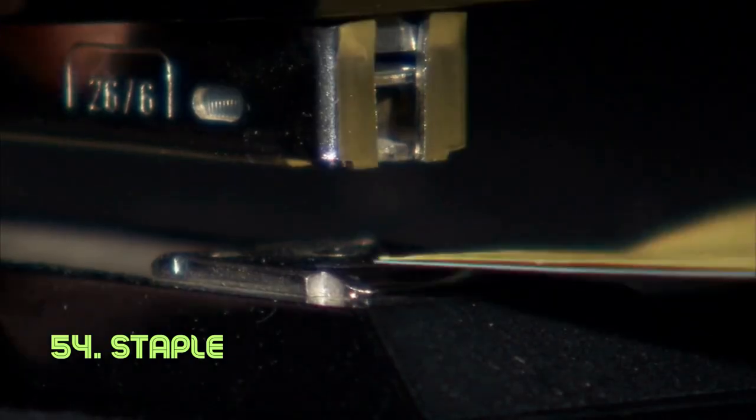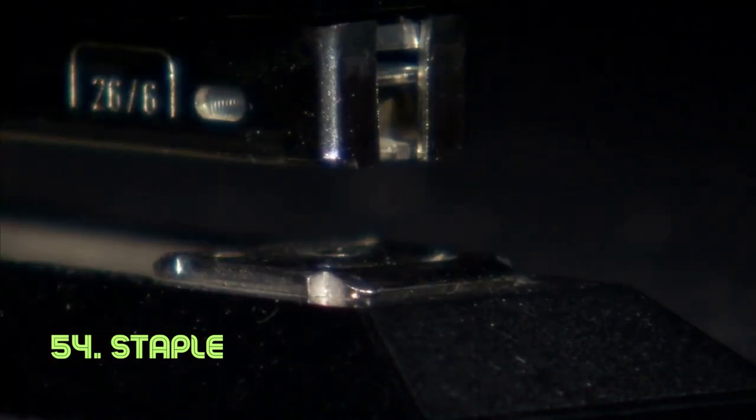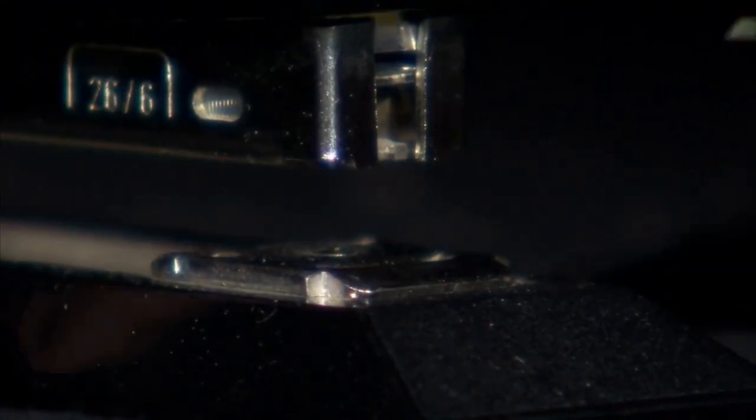Staple. The staple's simplicity shines in its small, bent metal or wire form, efficiently attaching papers together. A staple's secure connection is the cornerstone of organization, prominently used in staplers. The modern stapler and staple combination were patented in the late 19th century by George McGill.